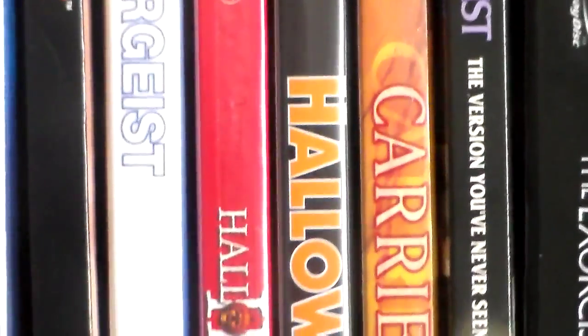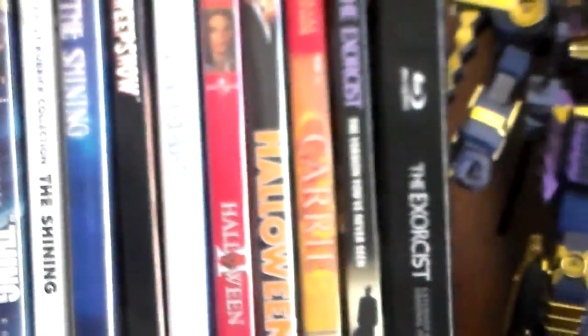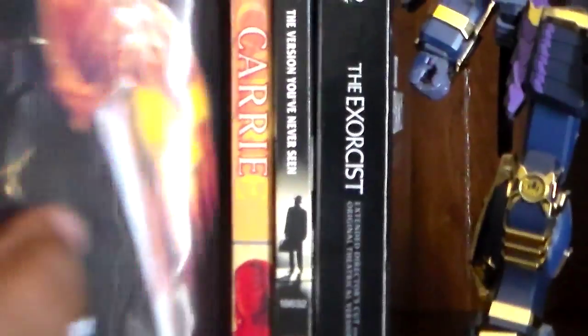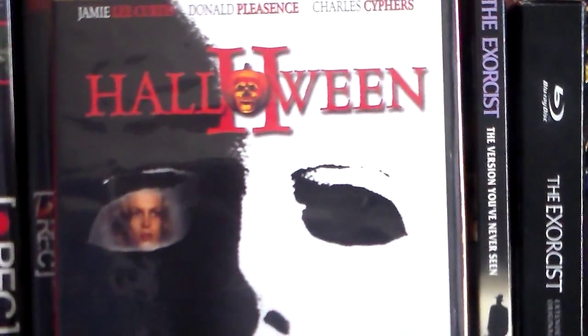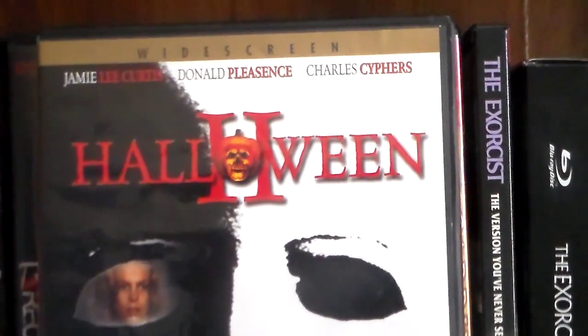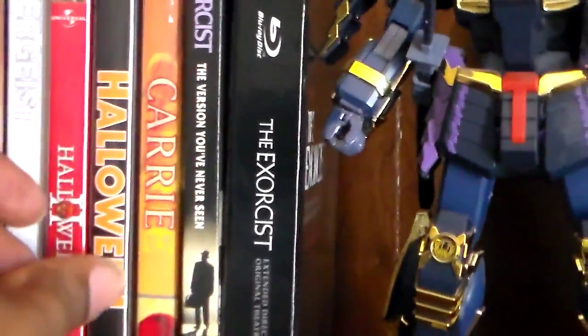Next we have Halloween 1 and 2. These both have Blu-ray versions but these are just the original DVDs. John Carpenter's Halloween — "The Night He Came Home" was a big tagline when this movie was out. And then here's the second one. With this series, like Friday the 13th and Nightmare on Elm Street, there are a bunch of these, but I just got the first two. I might upgrade these to Blu-ray — they both have really nice Blu-ray sets.